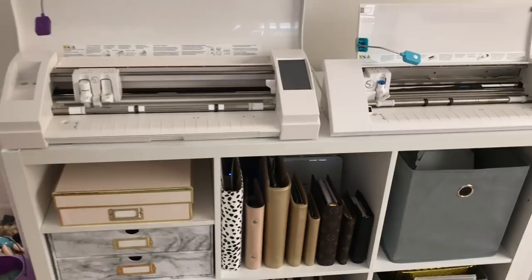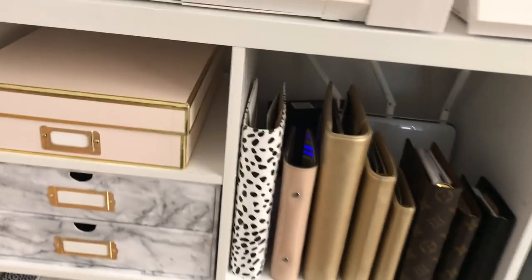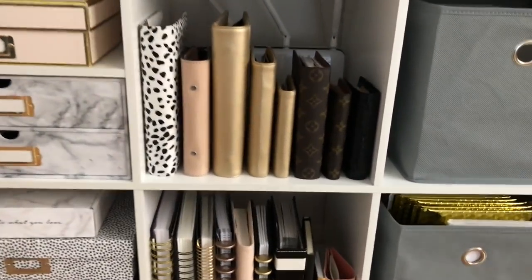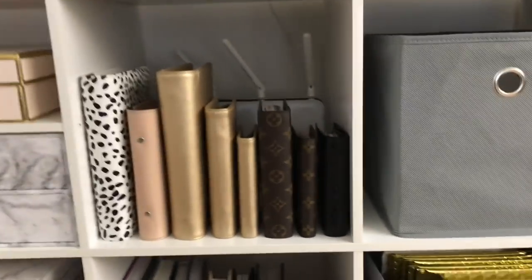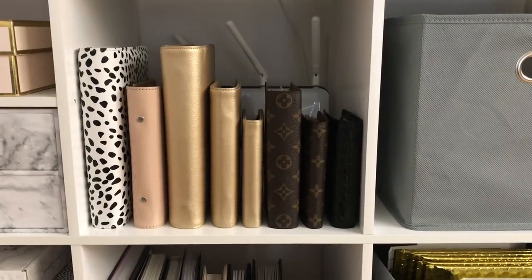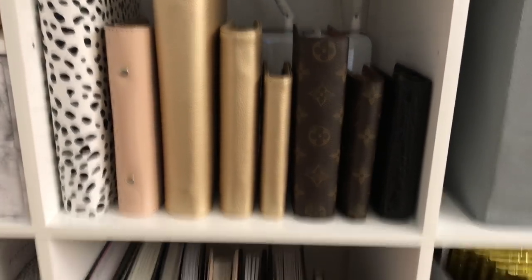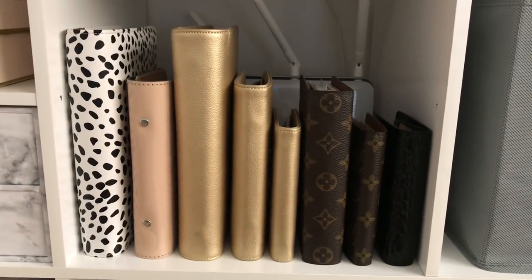I'm thinking about getting another machine but we'll see. Let me show you my little planner collection. I'm in my Louis Vuitton A5 planner right now, so that's on my desk, but I have these planners here — these are my ring-bound planners and this is my planner collection. I'm a ring-bound girl; no matter how much I try to go to some of these other planners, I always come back to ring-bound.